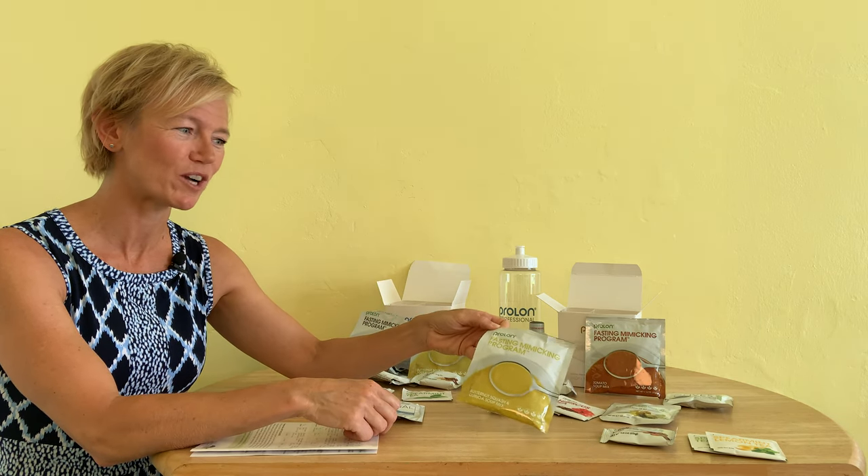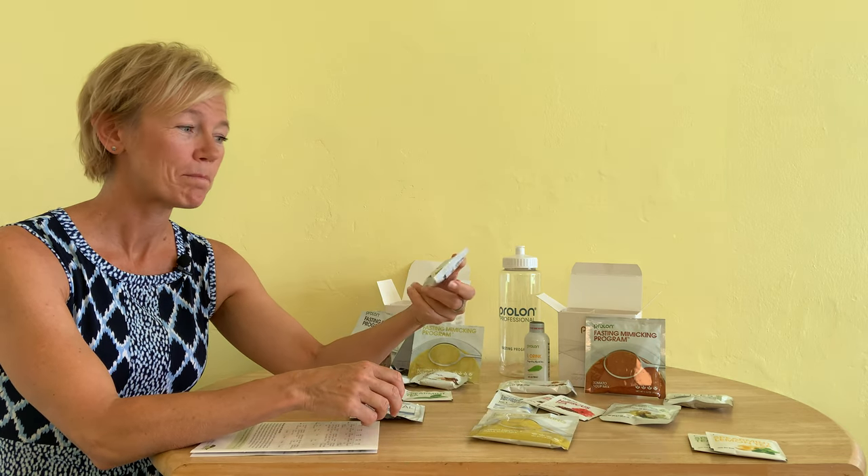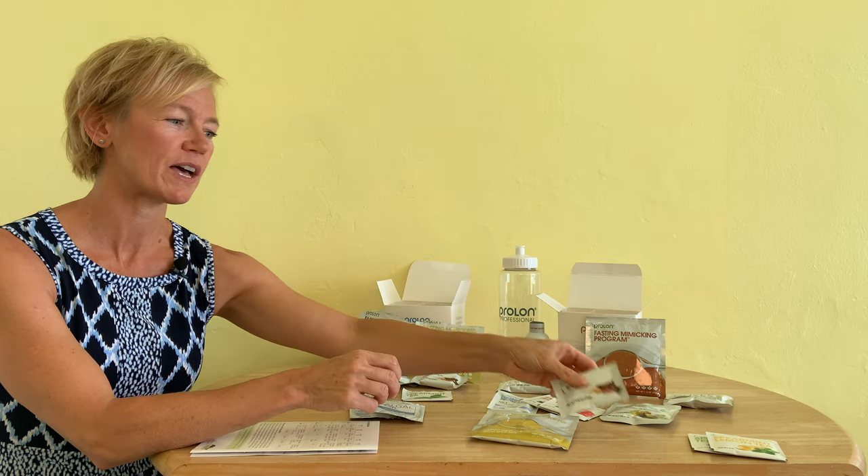For dinner and supper this evening I've got butternut squash soup, and tonight I believe I will be having my little proprietary Choco Crisp bar — so looking forward to that.